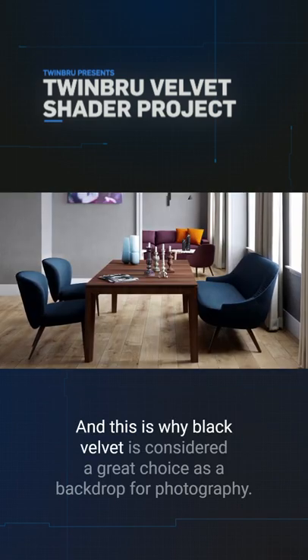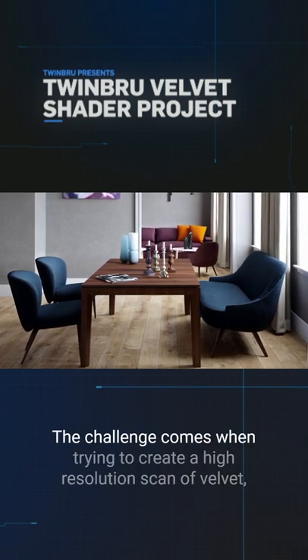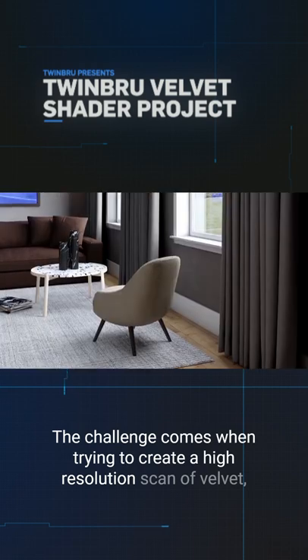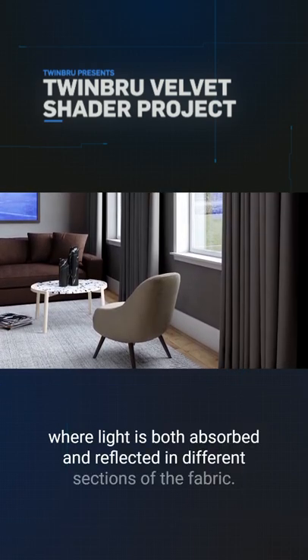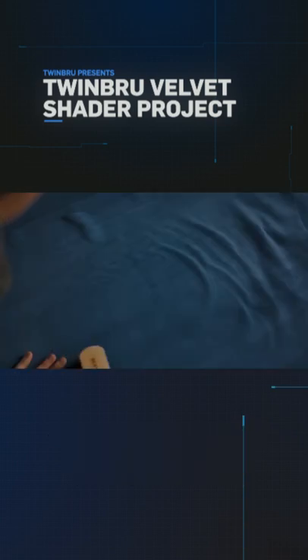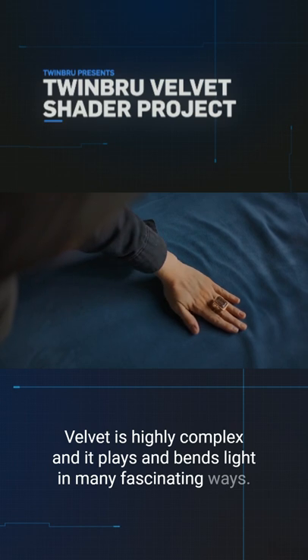And this is why black velvet is considered a great choice as a backdrop for photography. The challenge comes when trying to create a high resolution scan of velvet, where light is both absorbed and reflected in different sections of the fabric. Velvet is highly complex and it plays and bends light in many fascinating ways.